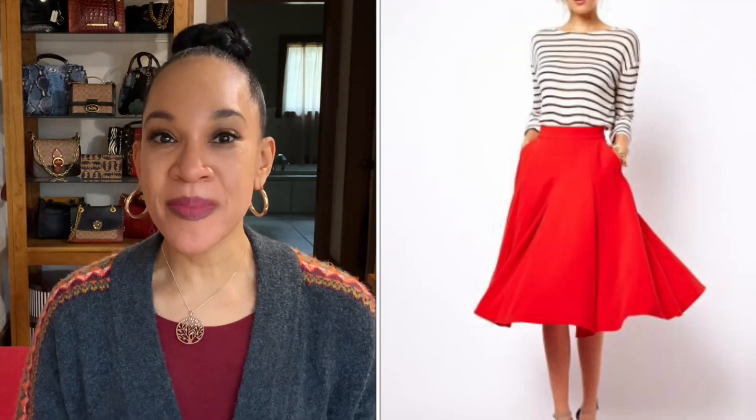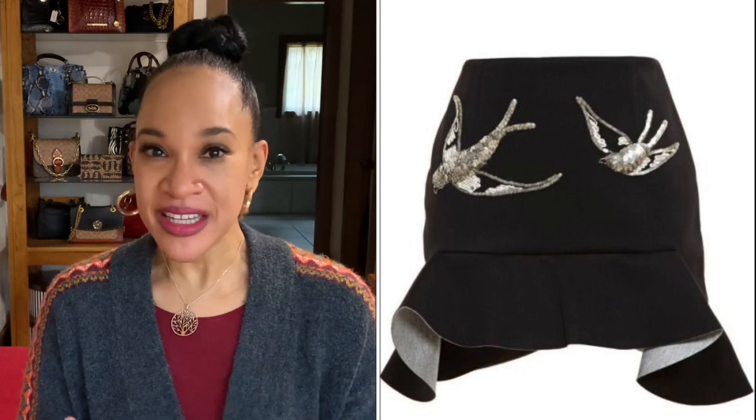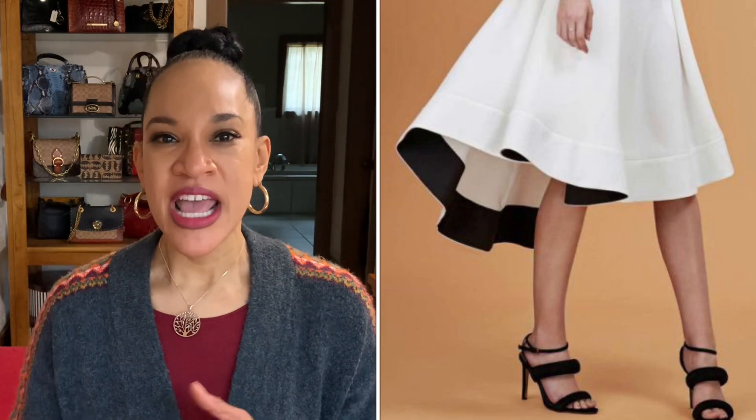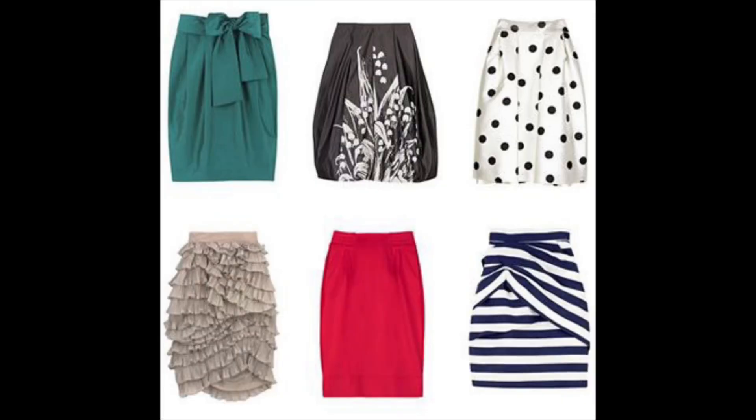A statement skirt is a skirt that makes a statement, but it can make a statement in a lot of different ways. It could be a skirt that has a fabulous print, or one that is bold in color. It could be texturally and visually appealing with lots of layers. It could be original in its cut and design — an asymmetrical cut, a high-low skirt, or a combination of all of those elements. That's what makes a statement skirt.